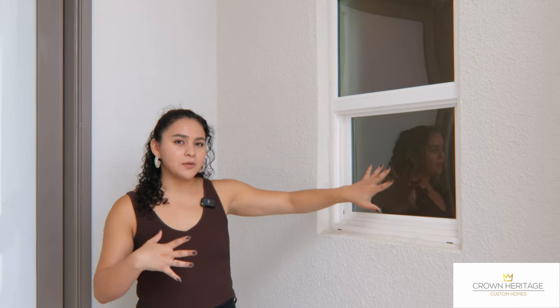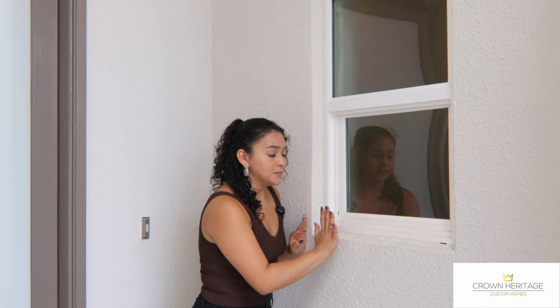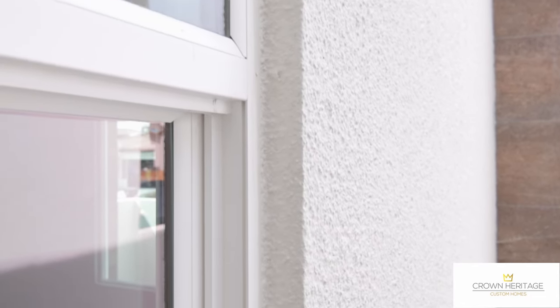In addition to the Pella windows of this home, your typical builder is going to install the window at the very edge of the wall stud — they do that because it's more cost effective. But your home is going to be more prone to leakage, because even if you have a small crack in your stucco, water is going to penetrate through. What we do is we actually recess all of the windows in our homes, slightly in from the edge, to help prevent any water penetrating your home and any water damage that it might cause.